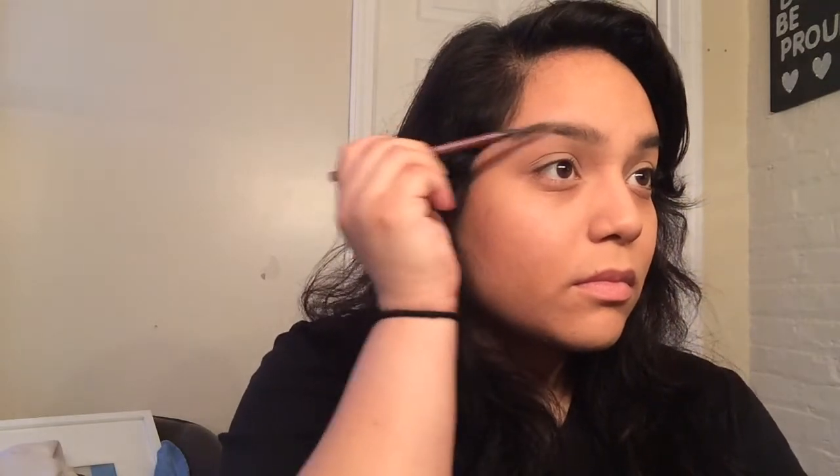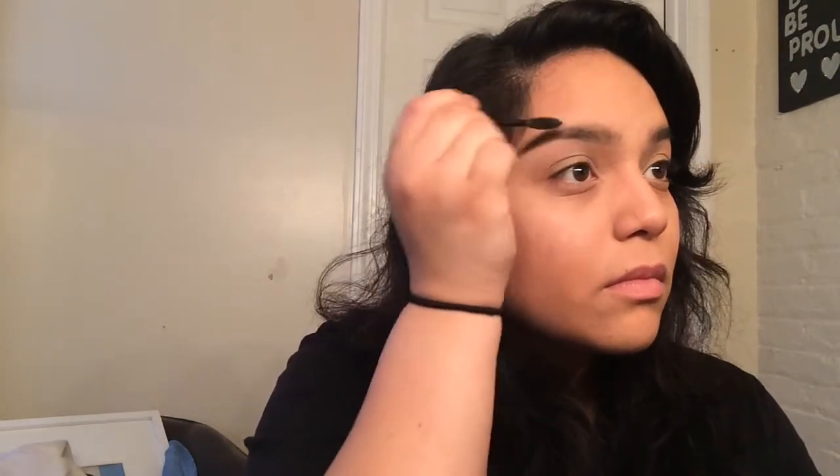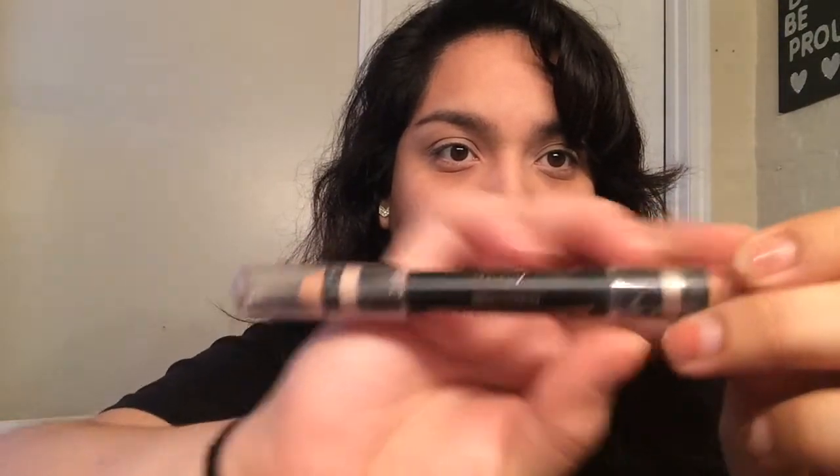I'm taking a spoolie from the Anastasia pencil to blend everything in. Then I'm using my Anastasia gel — I love Anastasia, as you can tell — to glue those hairs down because my eyebrows are seriously crazy. Then I'm highlighting under my brow to complete the brow look. I'm still figuring out my brow routine and looking for more products. I need to get them waxed soon.